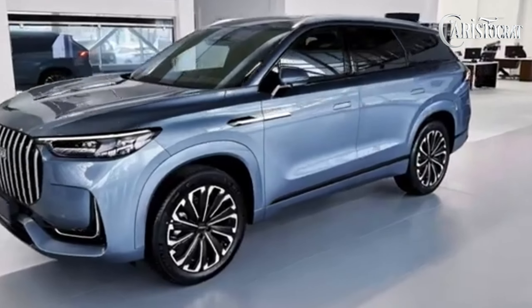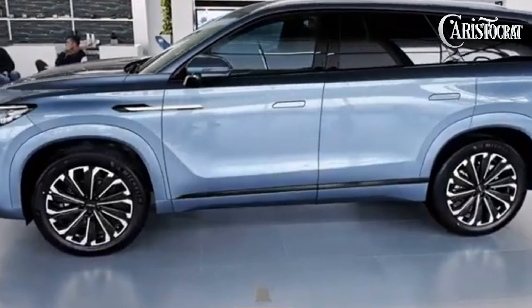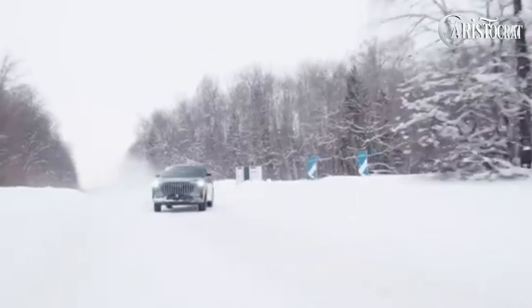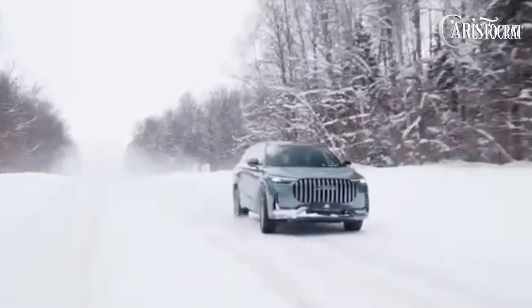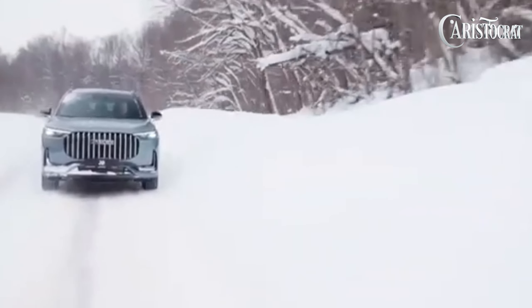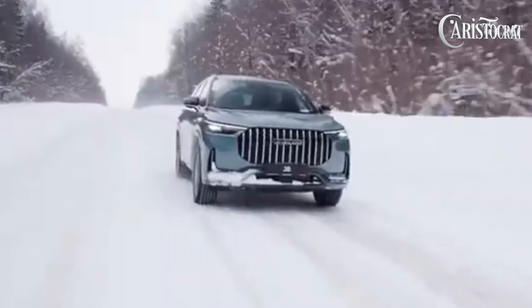Enhancing its capabilities further, the J8 is equipped with an advanced all-road drive intelligence system featuring a unique vectorial four-wheel drive control system. This innovative technology enables real-time rear-wheel torque distribution ranging from 0 to 100 percent, with dynamic adjustments based on prevailing road conditions.